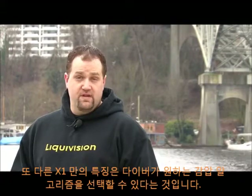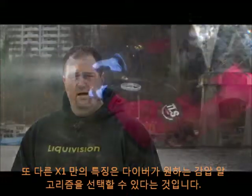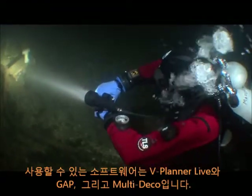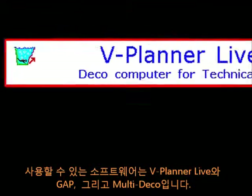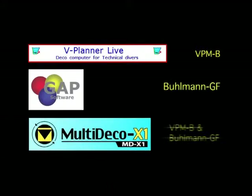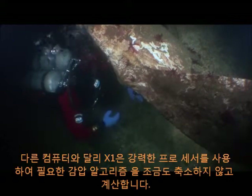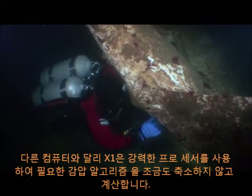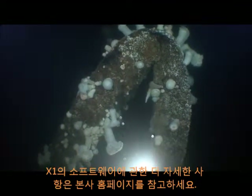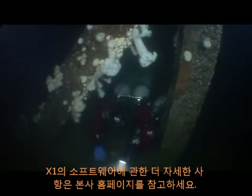Another unique characteristic of the X1 is the diver's ability to choose which decompression algorithm they want to use on their dive computer. Available software packages include vPlanner Live, Gap for X1, and MultiDeco X1. Unlike other computers, the X1's processor is powerful enough to run authentic decompression algorithms without any simplifications or approximations. For more information on the software packages available for the X1, visit the software page on Liquivision.com.